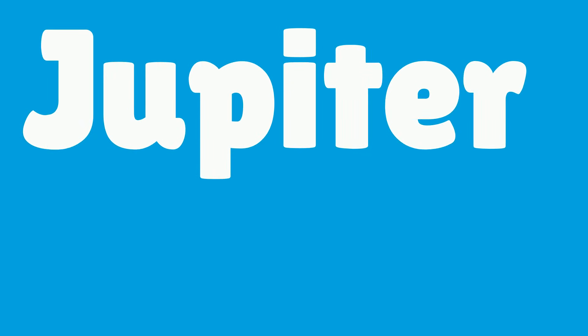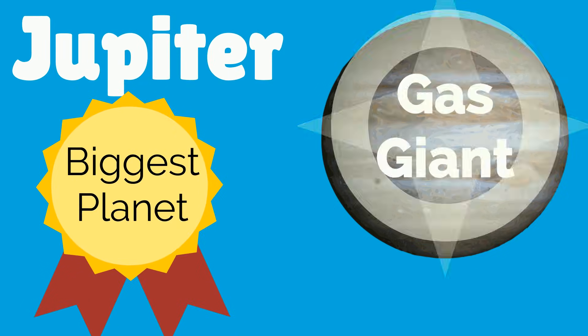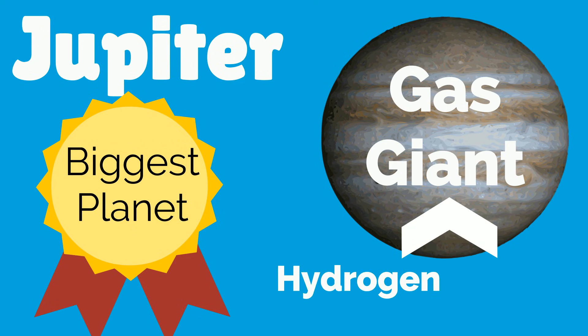Jupiter wins the award for being the biggest planet in our solar system. Jupiter is a gas giant, which means it's mainly made of hydrogen and helium.